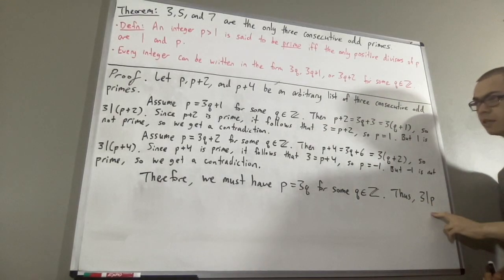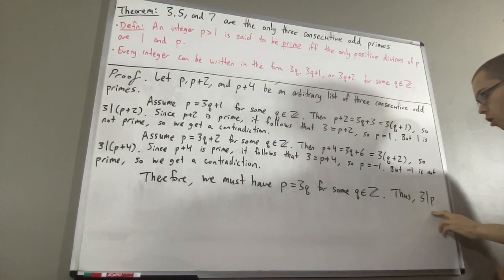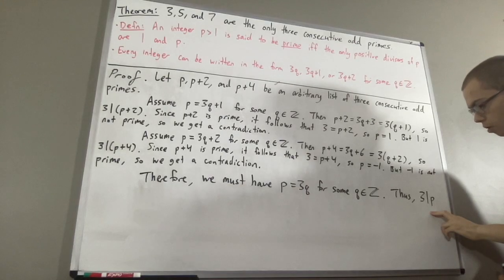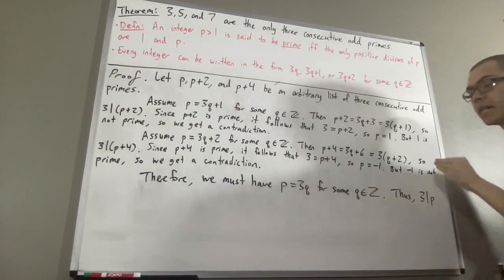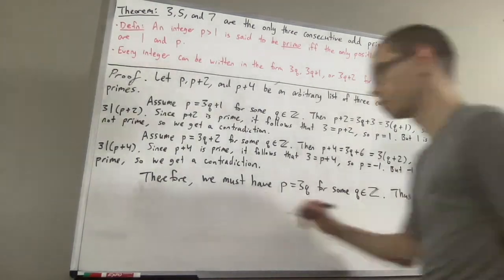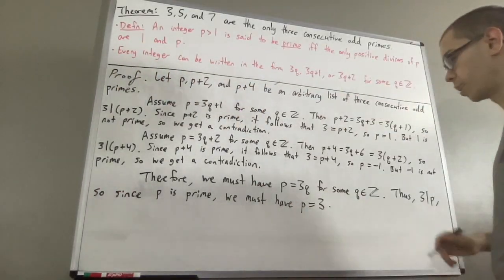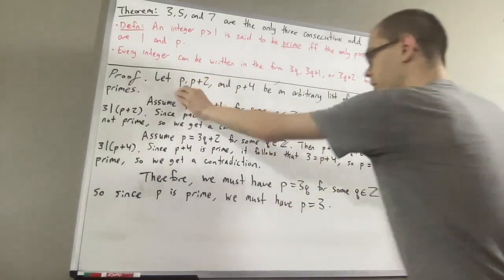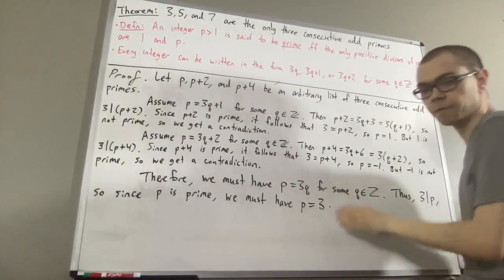Since p is a prime number, we know that the only positive divisors of p are 1 and p. So, 3 must be equal to 1 or p. But we know 3 is not equal to 1, and therefore 3 must be equal to p. But now, this tells us that our list is precisely 3, 5, and 7.